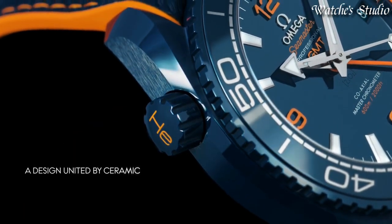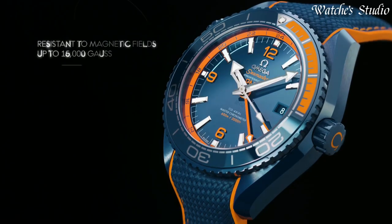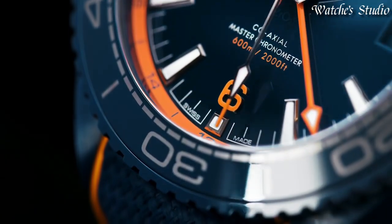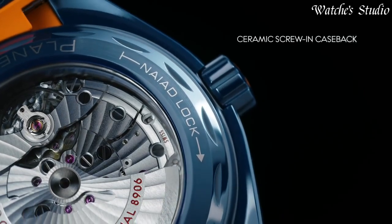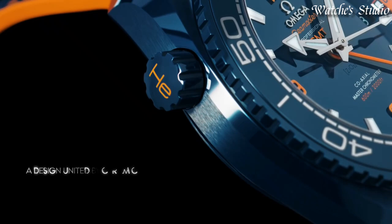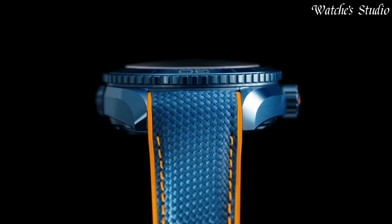Dial type: analog. Automatic movement. Scratch-resistant sapphire crystal. Screw-down crown. Case size: 42mm. Band width: 20mm. Water-resistant at 600m. Functions: date, hour, minute, second, chronometer. Luxury watch style. Swiss made.